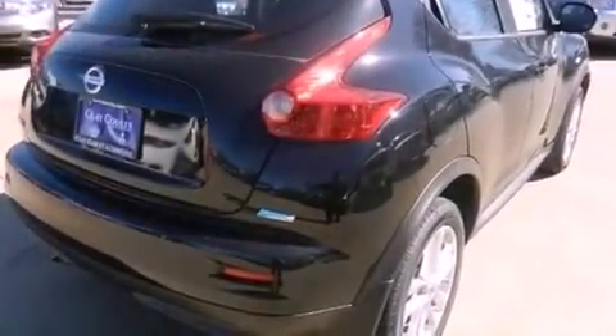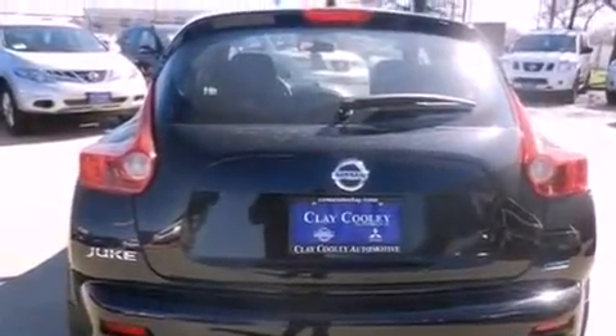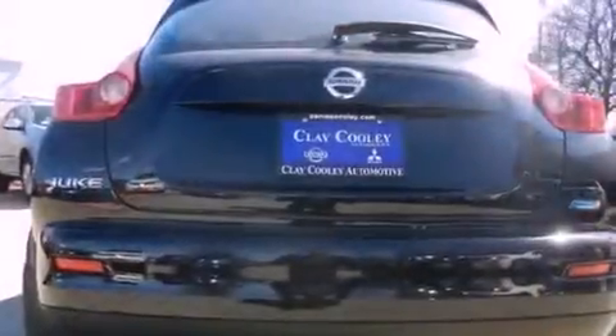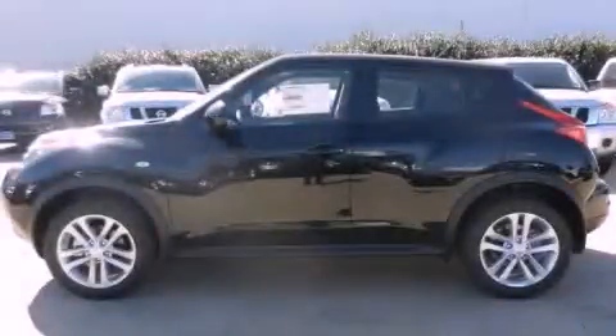With an EPA estimated rating of 32 miles per gallon on the highway, this vehicle does not compromise its fuel efficiency for size, comfort, or fun. This automobile won't last long at this price. Call and arrange a test drive now.